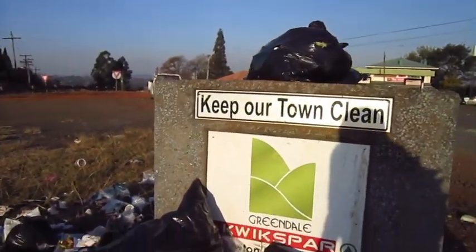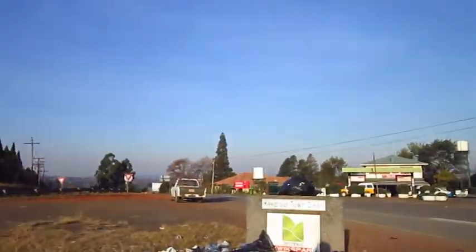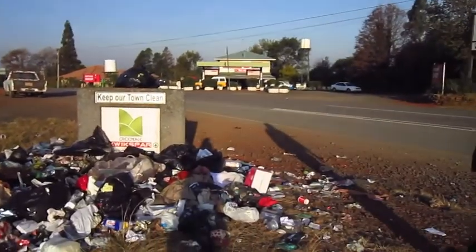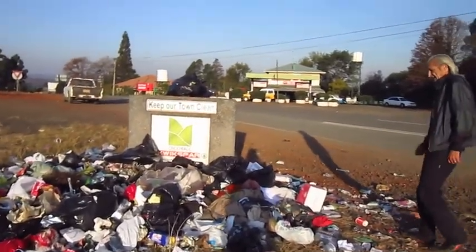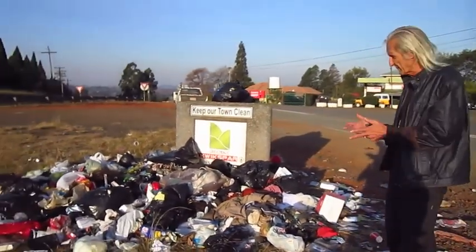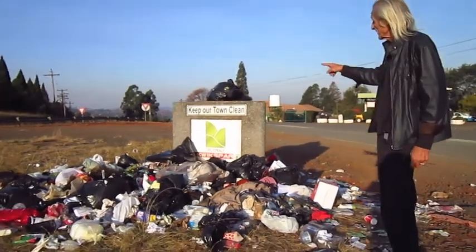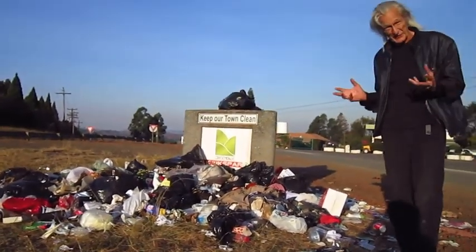Keep our town clean. It seems South Africa's got a little bit of a recycling issue. We need more of these little monuments to attract all the rubbish. And you should have seen the town before they put it all here — so that's a huge improvement.